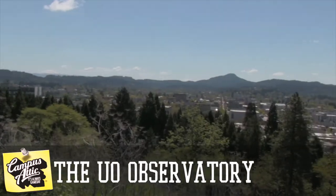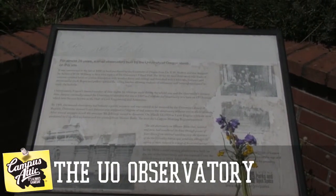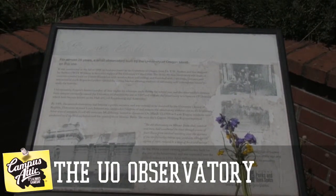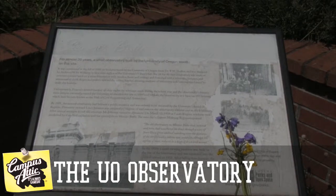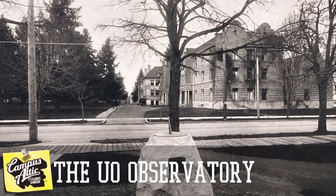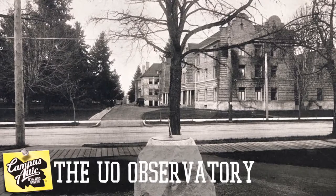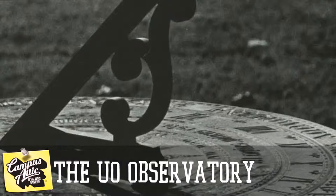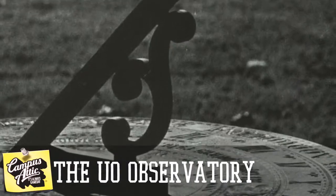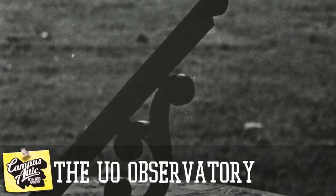If you go to the top of Skinner's Butte today, there's a little lookout and a plaque where the observatory once stood — a largely forgotten but dynamite part of Oregon's past. But one tiny piece of the observatory still remains, and students walk by it every single day without noticing. Across from Hendricks Hall, where Barn Hall once stood, behind the EMU, there sits the University of Oregon sundial.